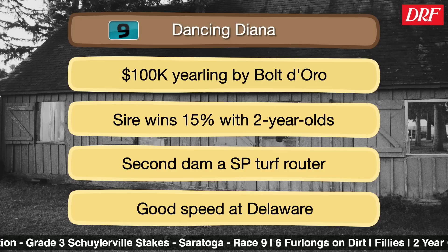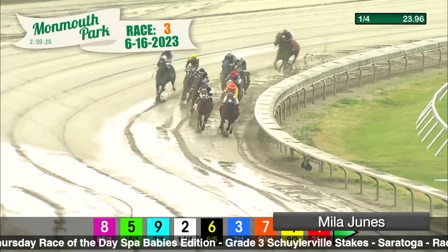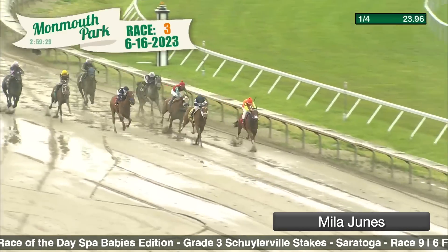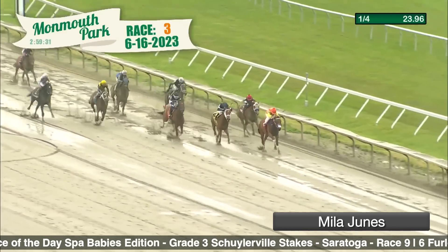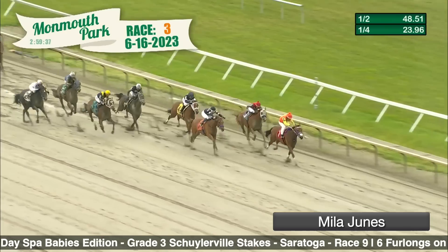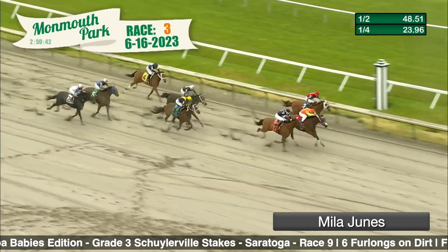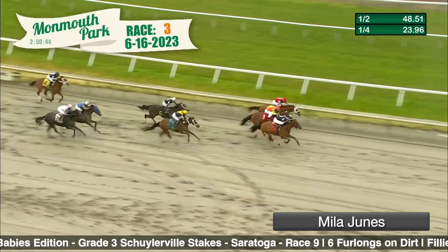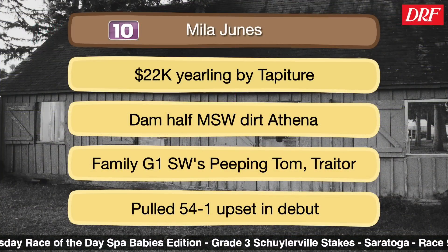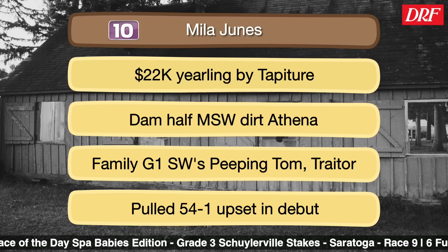Number ten, Mila Junis, is going to be a big price, but that certainly didn't bother her in this race — her career debut at Monmouth over a wet fast track. She was 54 to 1 in her career debut but didn't run like it; she inhales the leaders late and just looks like a big, strong filly. One has to question how much that wet fast track moved her up. That said, she's by Taputure, another very underrated young stallion whose offspring run on everything — they're just professionals. You'd have to think she's going to get a hot pace in front of her to set up a nice run again.